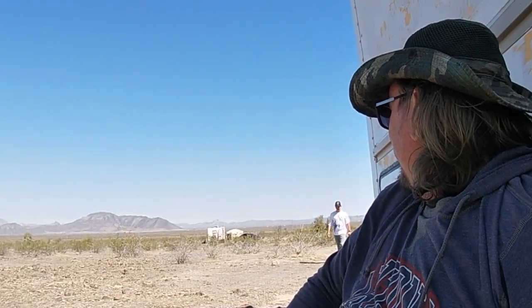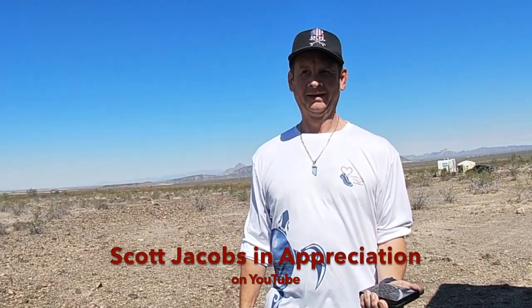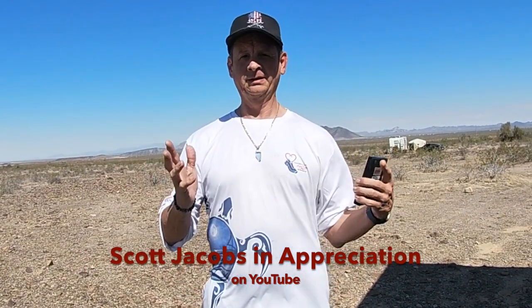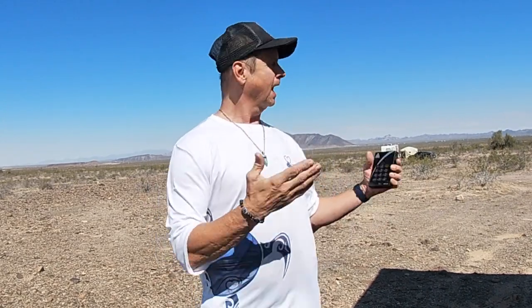We're in the Saddle Mountain BLM area and I've got a friend visiting who's going to give his opinion. It's absolutely beautiful here — just a 360-degree view, the mountains, the shrubbery, the cactus, the trees. The only thing is there's a tower over there and a couple of power plants, but the views are beautiful.